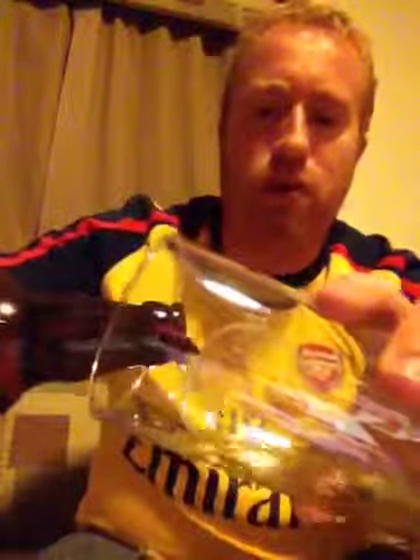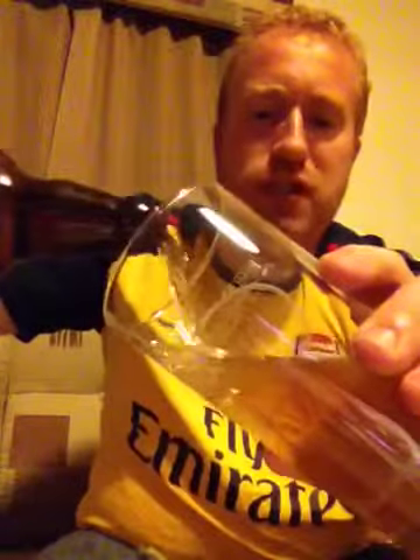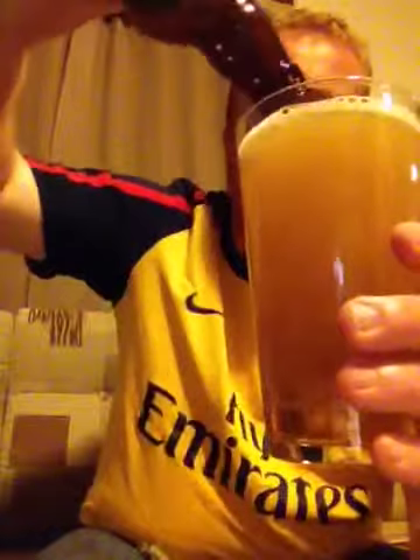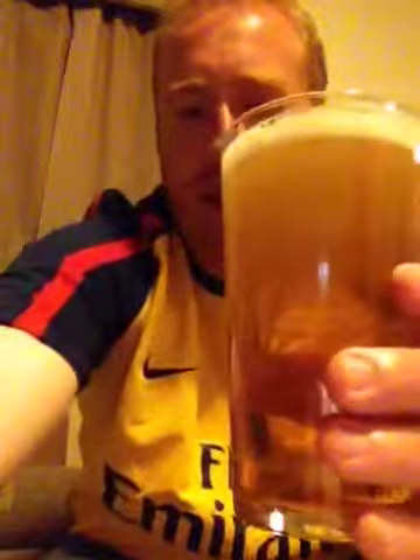This beer has been chilled for about 24 hours. Straight in with a pour. This beer is pouring with low carbonation.